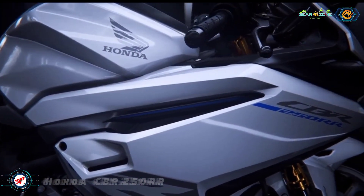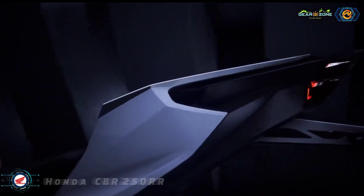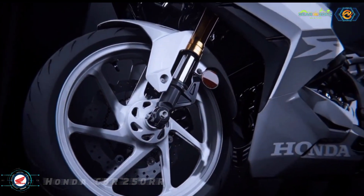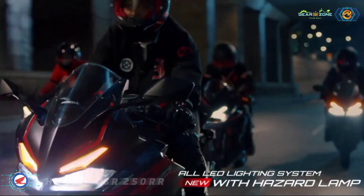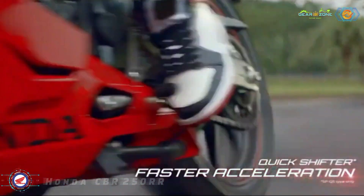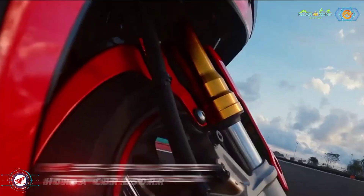The motorcycle boasts a 14.5-liter fuel tank and tips the weighing scale at 168 kilograms. The standard feature list comprises full LED lighting, a digital instrument cluster, slipper and assist clutch mechanism, and three ride modes. A quickshifter, on the other hand, is available as an optional extra.